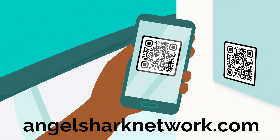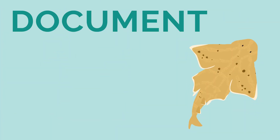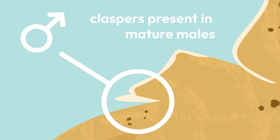Report the catch using the QR code provided on your boat, or go to the Angel Shark Conservation Network. Observers should document the bycatch by taking photographs and measuring the shark's length from nose to tail, as well as sex, before releasing and reporting.